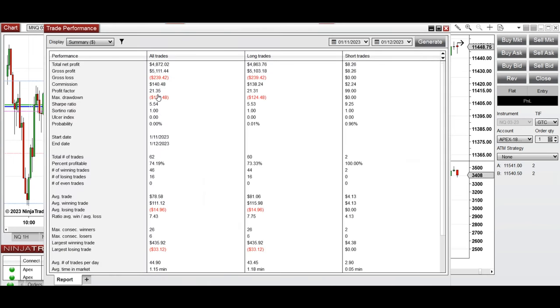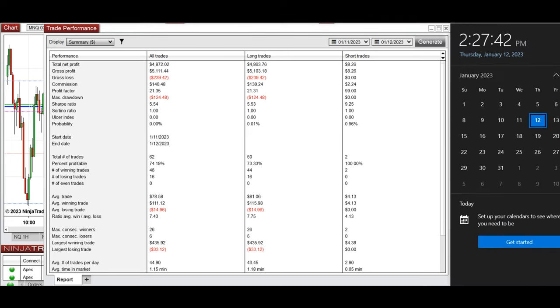The profit factor was 21, with a 74% win rate and an average win-to-loss ratio of 7.4. The largest winning trade was $435 and the largest losing trade was $33. I hope these trades taken by the PATH system are useful for you — let us know if you have any questions. Have a wonderful day!